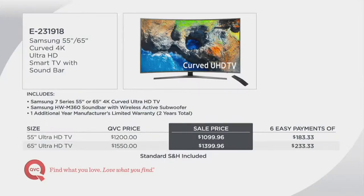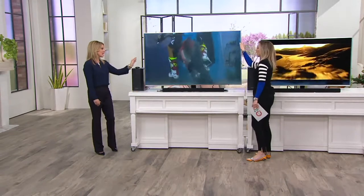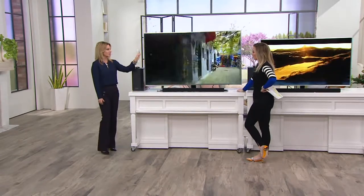I am blown away by how slim this really is. That's part of the upgrade with the 7000 series — not only are you getting that high metallic brushed finish so it really is like a piece of art, but it is thinner than a quarter, one of the thinnest bezels we offer. It's that gorgeous 360 design where even when it's not on, it looks like a piece of art hanging from your wall.